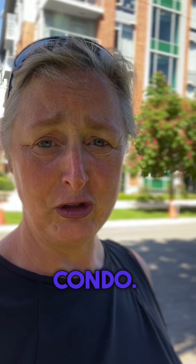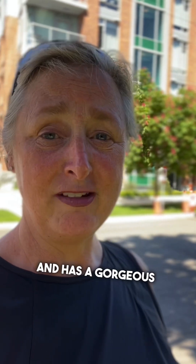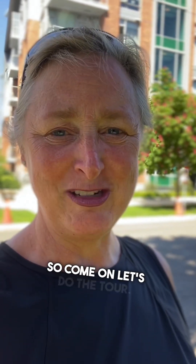Hey everybody, it's Jane Johnson with the Bar Hill Group at REMAX Camosun and welcome to the Duet Unit 508, which is a two bedroom, two bath, 927 square foot condo. It's located on the east side of the building and has a gorgeous view over Beacon Hill Park. So come on, let's do the tour.